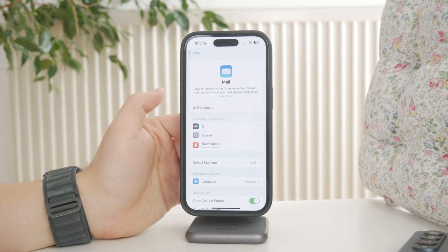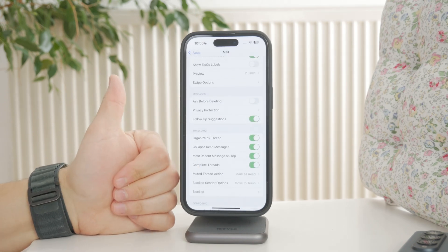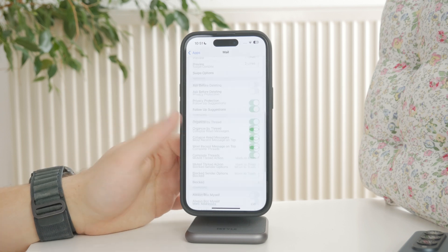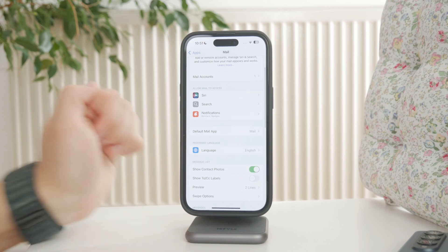Thanks for watching. If this helped get your mail app working again, don't forget to like the video and subscribe to Foxtech for more iPhone troubleshooting tips. See you later.